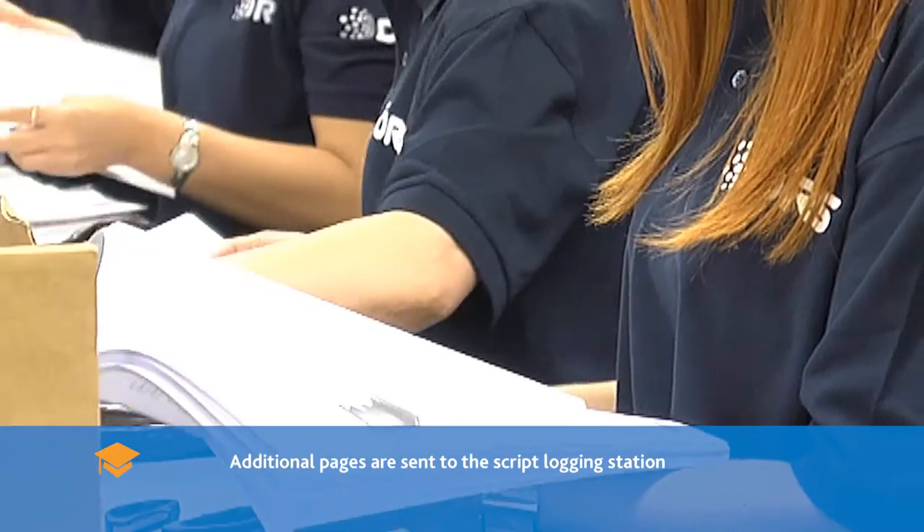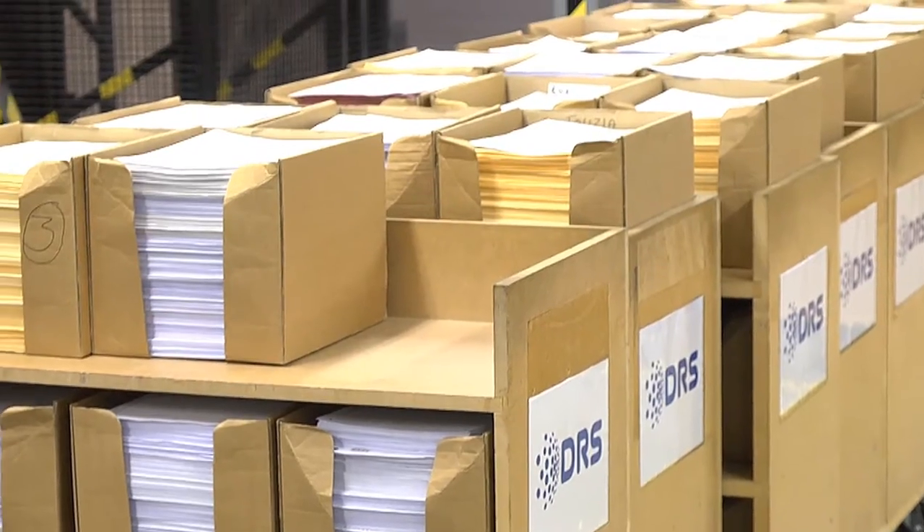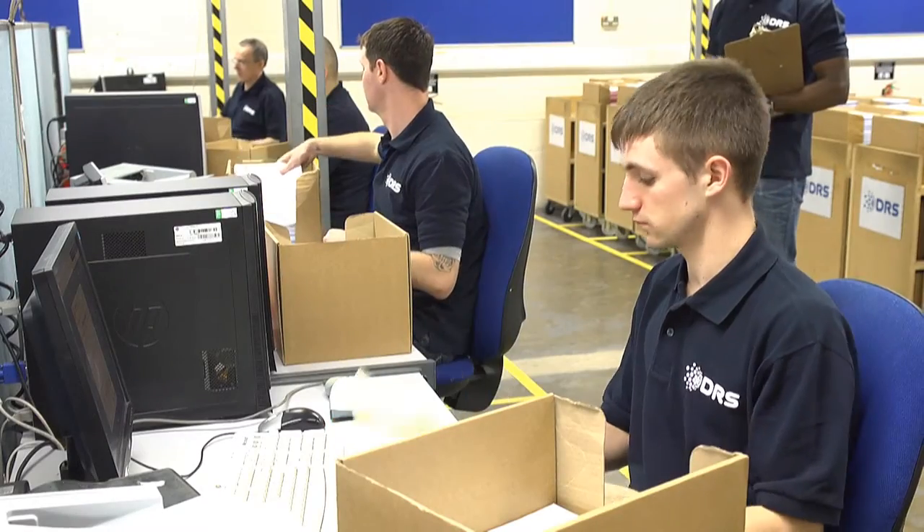All scripts that can be scanned, additional pages, white mail, and materials not normally sent with the scripts and the original envelope are placed in boxes and sent to the scripts logging station.